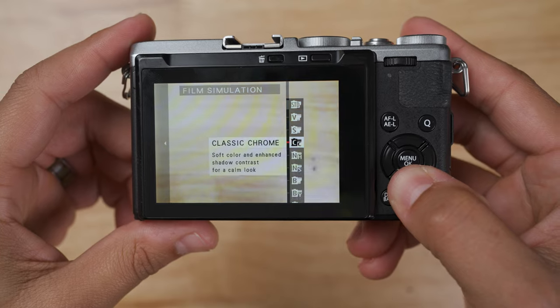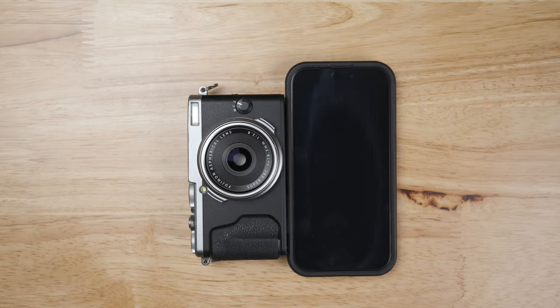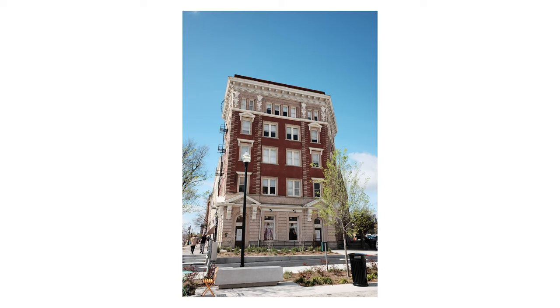Like most Fuji cameras, you can set up film simulations. Overall, this camera is small, light, and has amazing picture quality.